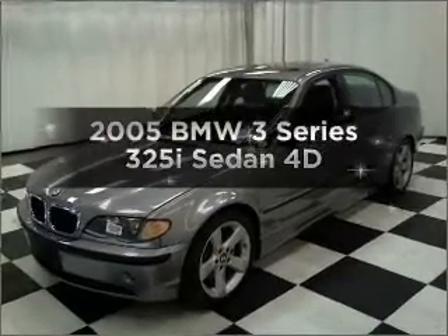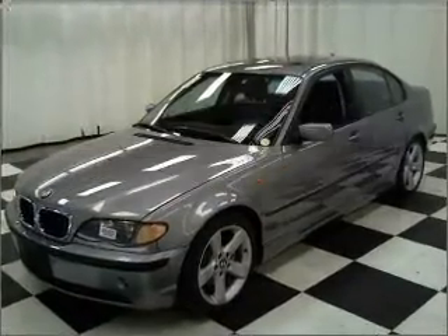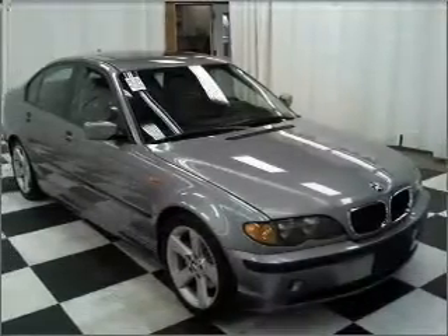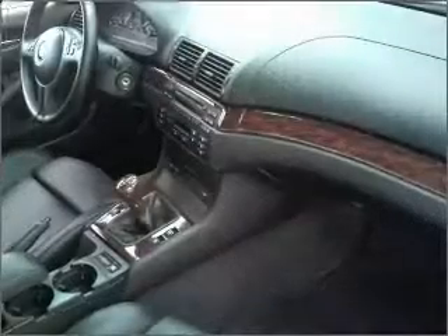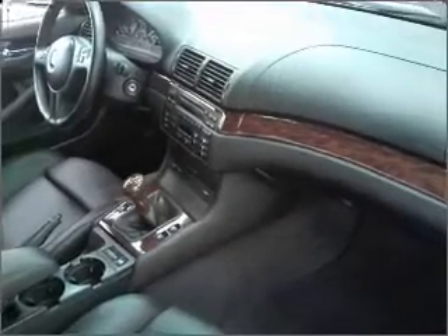Introducing the 2005 BMW 3 Series — everything you need under one roof with this great vehicle. With a reliable engine connected to a manual transmission that will keep you in touch with your vehicle.